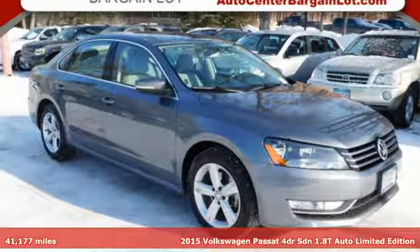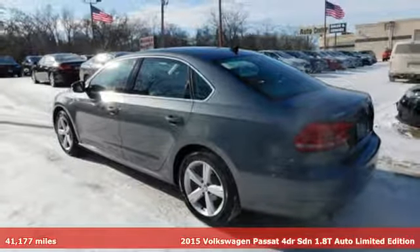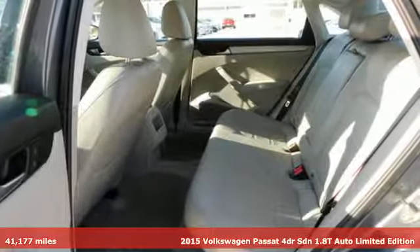It's a 2015 Volkswagen Passat. It has room for all the pickups. With an engine that can get up and go, the Passat moves at the speed of family.